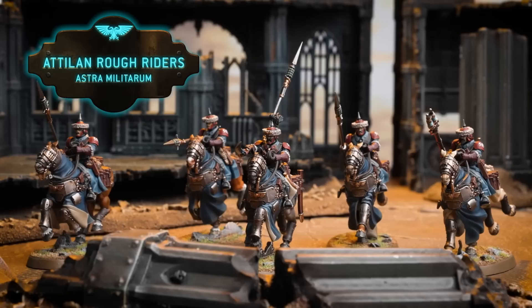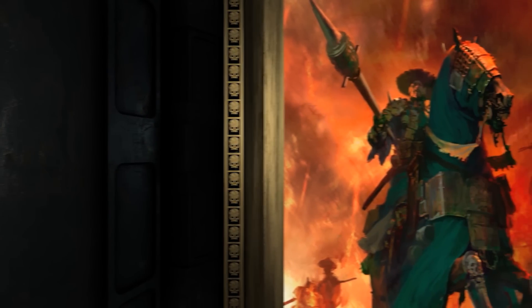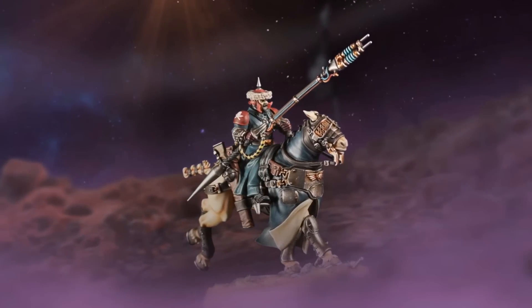I'm an absolute sucker for tanks. I love it. I think I've got a fetish for tanks - I'm really, really weird. Anyway, that is enough waffling from me. As always, I would love to get your thoughts on the Atelian Rough Riders. I mentioned this in the rumour videos and stuff like that, so it's nice to see this all coming true now - more rumours being confirmed and everything like that.